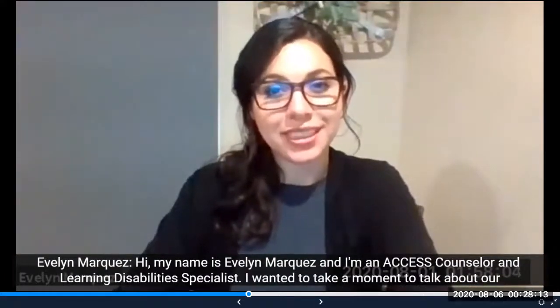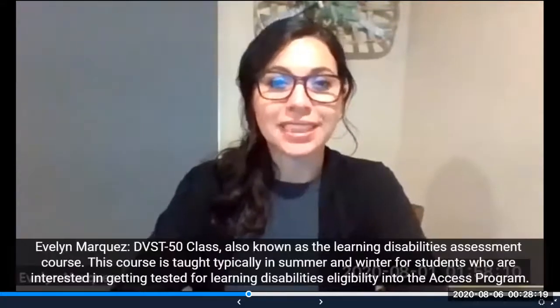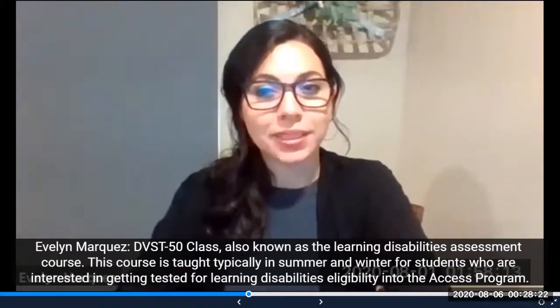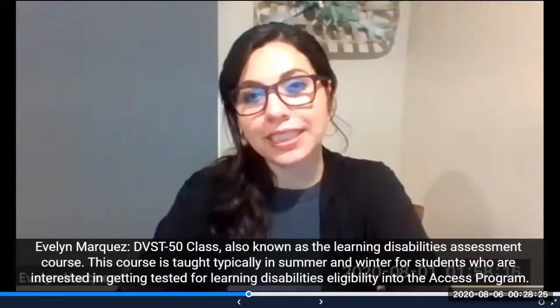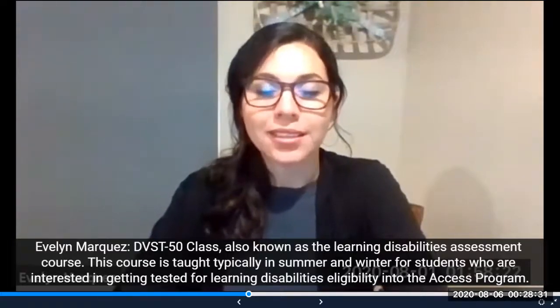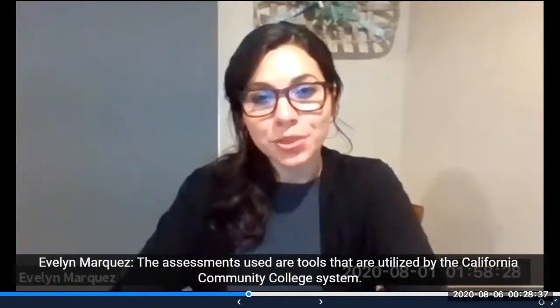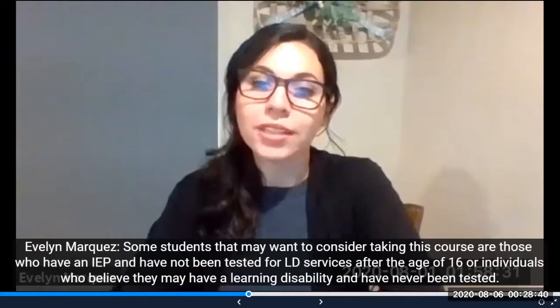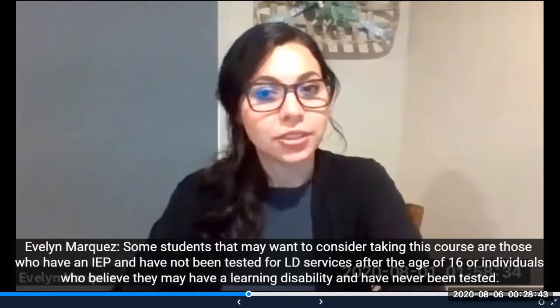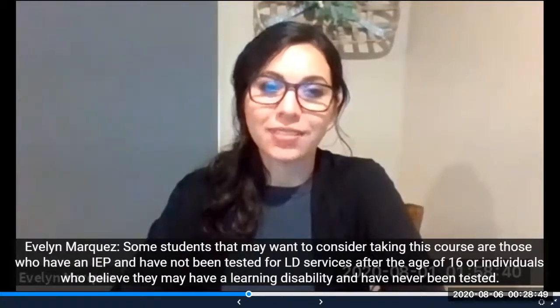Hi, my name is Evelyn Marquez and I'm an access counselor and learning disability specialist. I wanted to take a moment to talk about our DVST 50 class, also known as the learning disabilities assessment course. This course is taught typically in summer and winter for students who are interested in getting tested for learning disabilities eligibility into the access program. The assessments used are tools utilized by the California Community College system. Students who may want to consider taking this course include those who have an IEP and have not been tested for LD services after the age of 16, or individuals who believe they may have a learning disability and have never been tested.